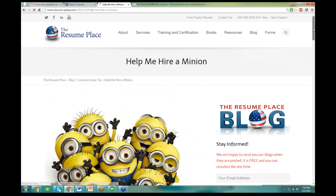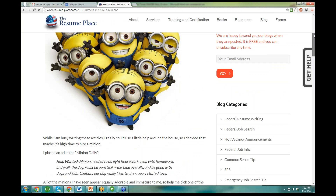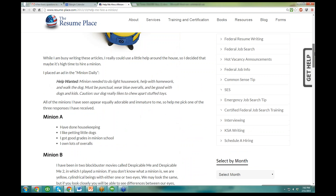Paulina wrote this because she has got three kids, so she is minionized. Isn't that cute? They are so colorful. So here is the article, it is called Hire Me a Minion. She is hiring a minion and has kind of decided who she wants to hire.